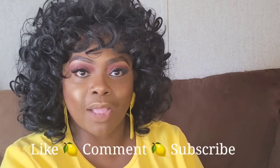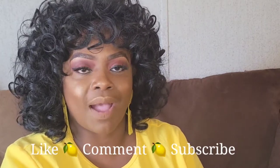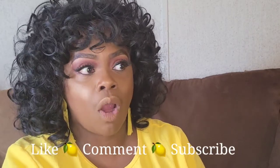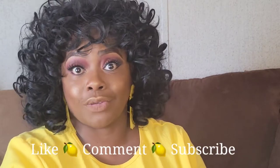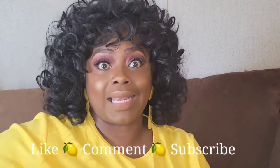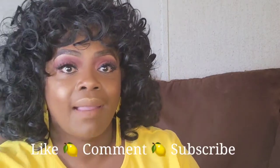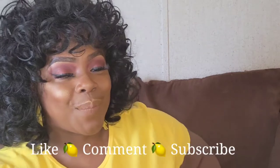That is it for my lemon home decor Dollar General haul. Make sure you like, comment, and subscribe. Hit that bell so you'll be notified. Tell me what you think in the comments about this lemon decor. Have you ever styled your home with lemon before? Are you going to style your home with lemon? I want to thank you all for stopping by and I will catch you all in the next video. Bye-bye.